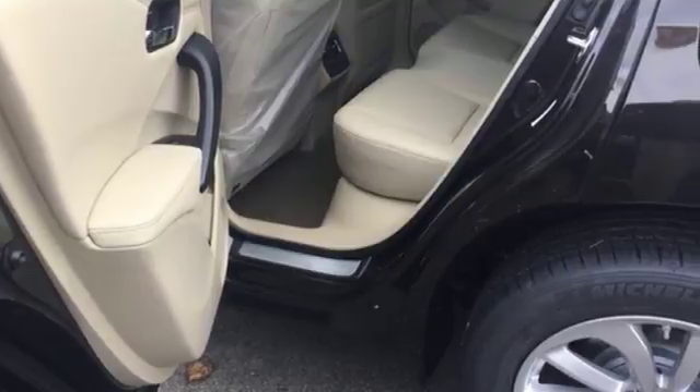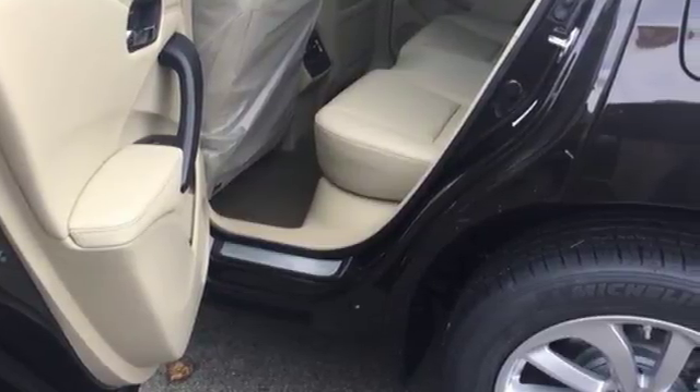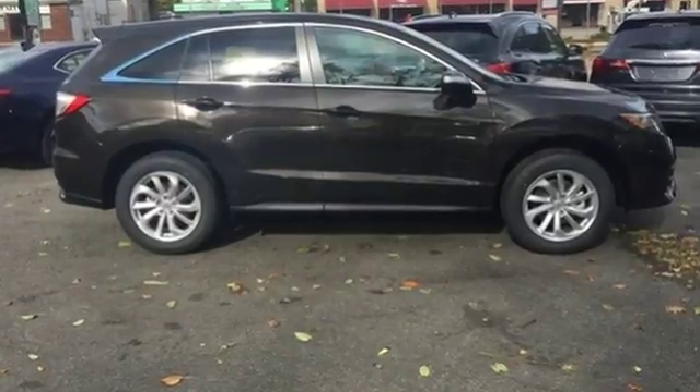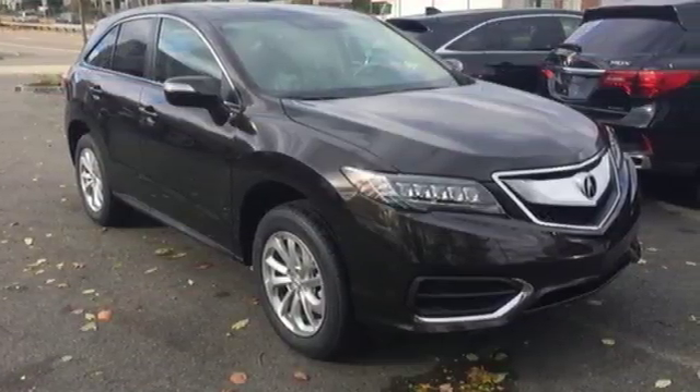The SMS text message function and remote linked power tailgate add everyday convenience as well. Enjoy the best of all worlds with this luxurious RDX. See it for yourself today.